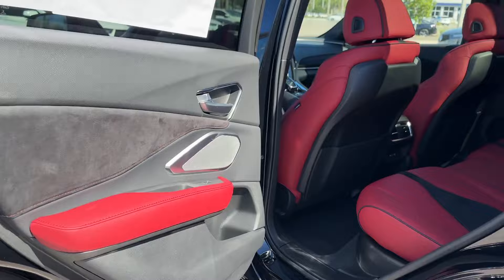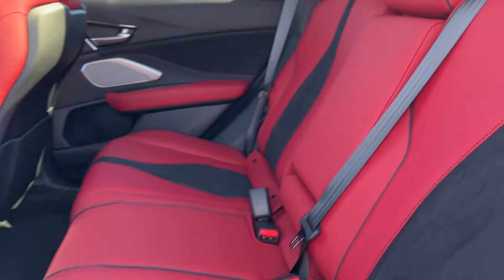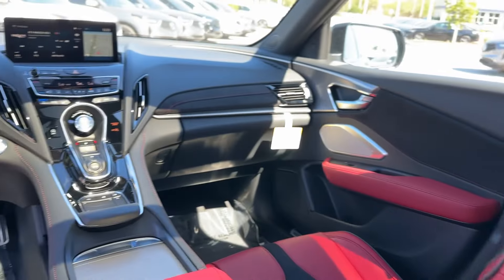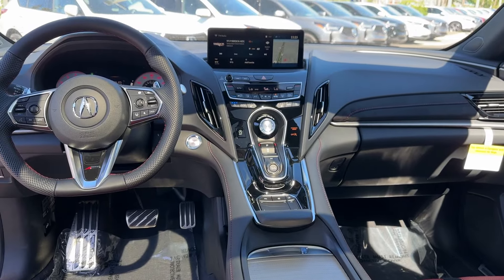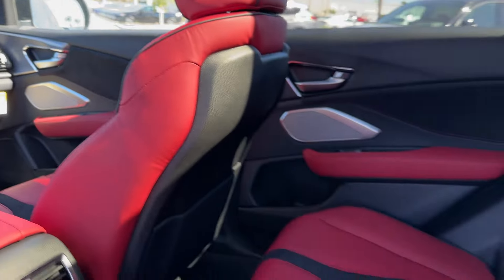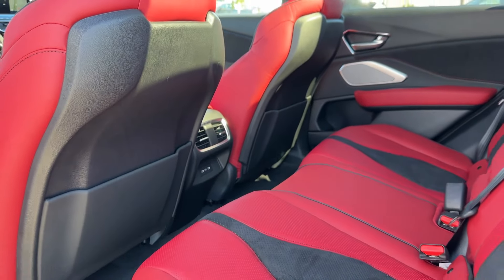Navigation. Premium sound system. Turbocharged engine. Multi-zone air conditioning. Blind spot monitor. All-wheel drive. Parking aid sensor. Heated side-view mirrors. Leather seats. We'll help you find exactly what you're looking for.